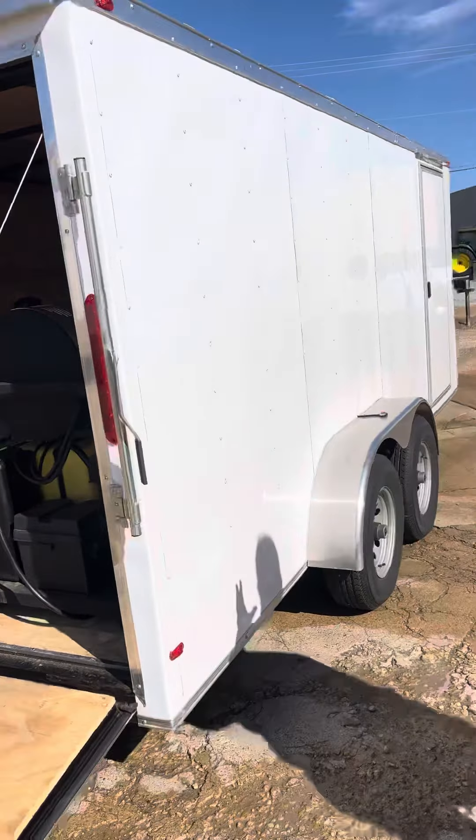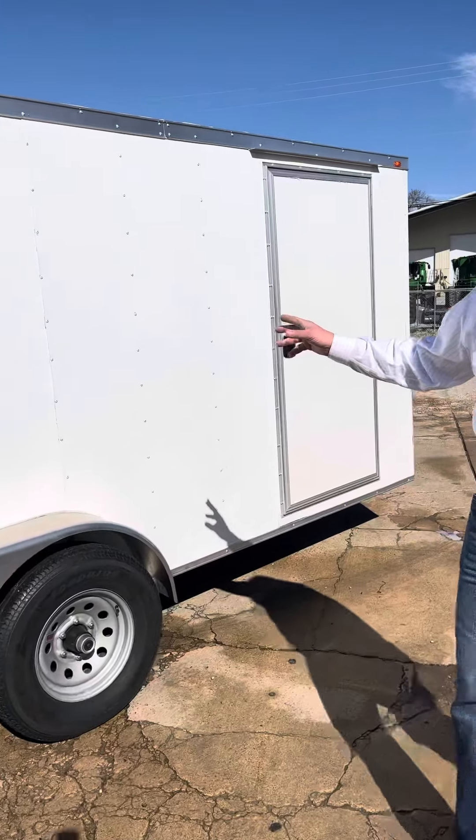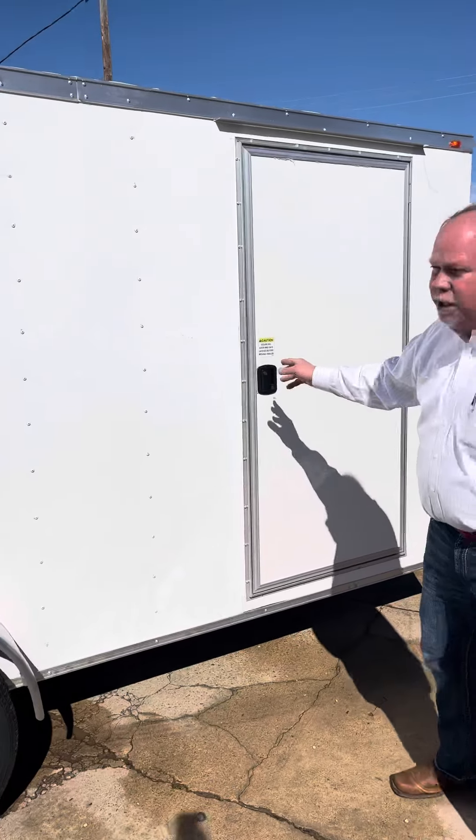Nice heavy-duty trailer out of Gillen Trailer in Gore Springs, Mississippi. Mr. Tommy Gillen — if you need a trailer, go by and see him. He's a great gentleman.